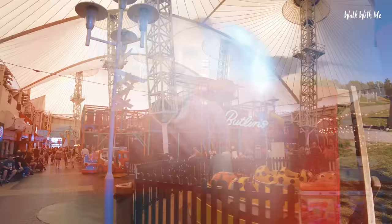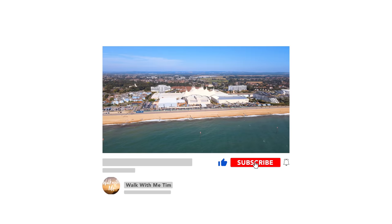So that was my tour of Butlins - I hope you liked the video. Please make sure you give it a thumbs up and give me some ideas about where I should visit holiday park wise next in the comments below. As always I'd really appreciate it if you could hit that subscribe button and click that notification bell so you know when I upload more videos. From Butlins, I'll see you next time.